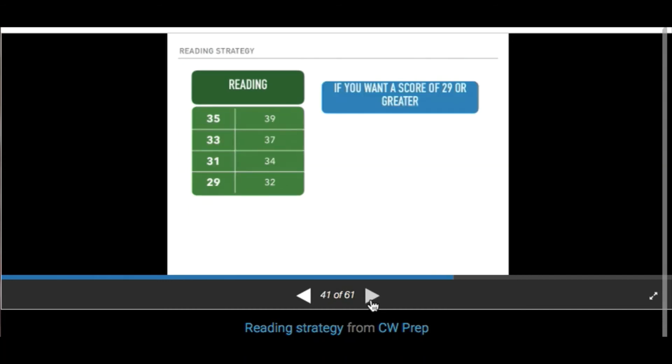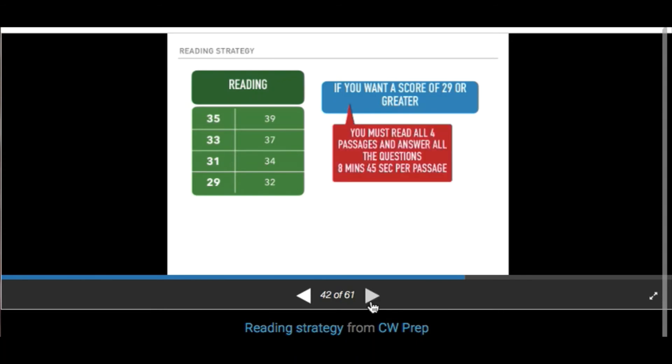If you want to score a 29 or greater, the only strategy I can give you is to train yourself to get it done. Get your hands on good practice tests — I'm in S216 and I have a great website for old ACT tests. You must practice speed and accuracy. You have to read every single night. You must read all four passages and answer all the questions in 8 minutes and 45 seconds. Train up by adding one passage at a time.